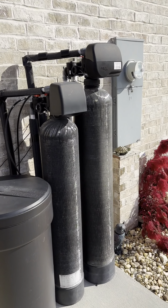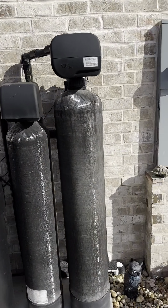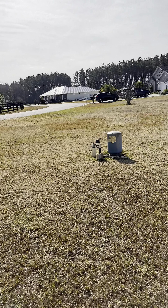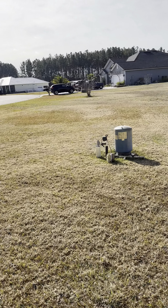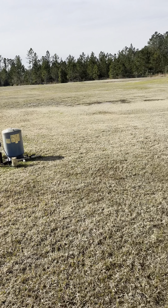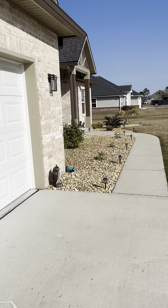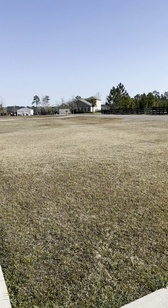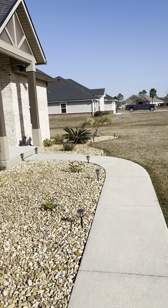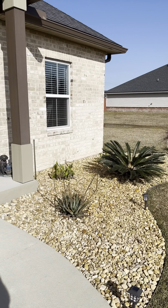Water softener is outside exposed, but on a pad — that's nice. You have your well, and I would say we want to get a well inspection done on that just to make sure she's in good working order. There are no windows on the sides of the house other than a bathroom I spotted earlier.